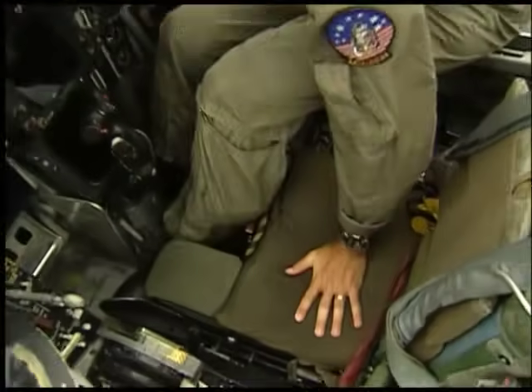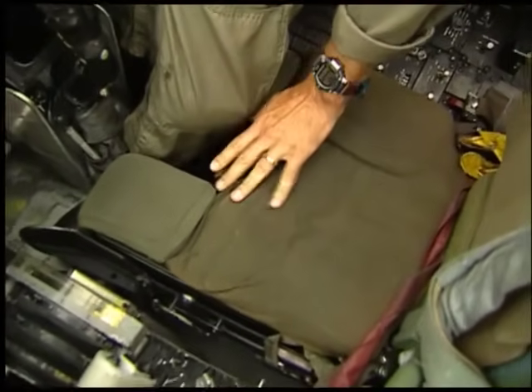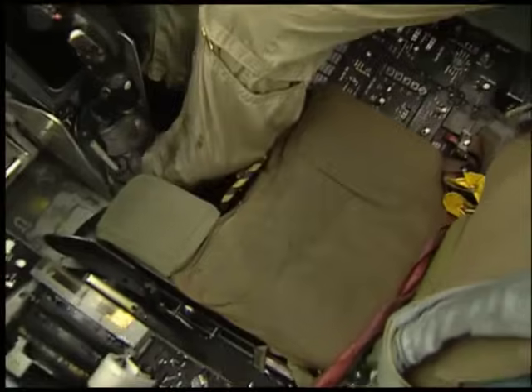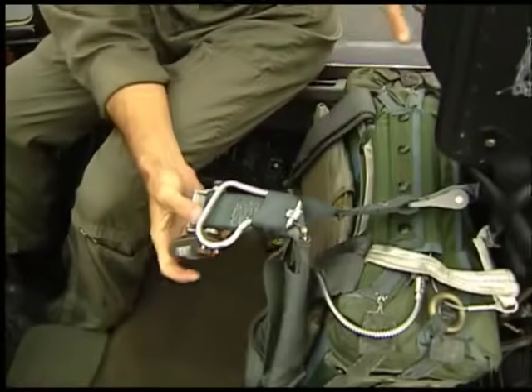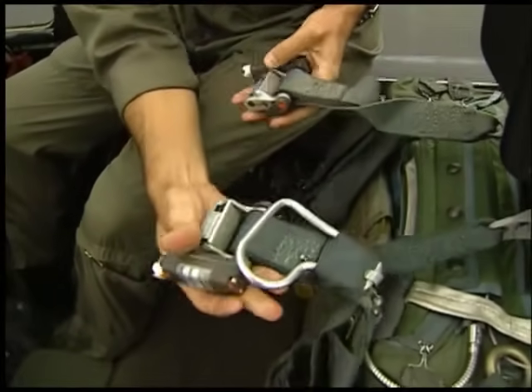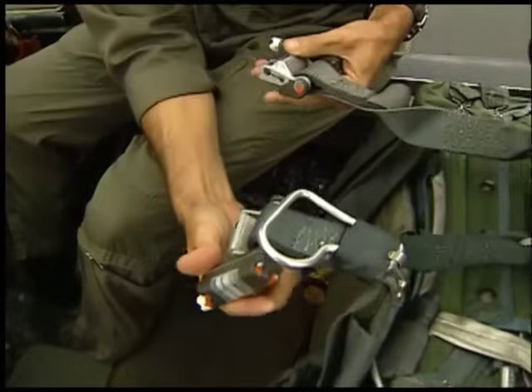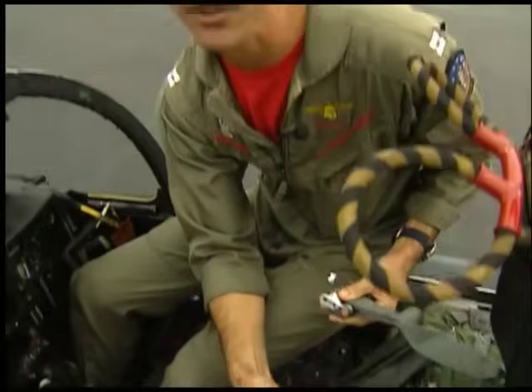Right down here you'll see the Martin Baker ejection seat that I'll be sitting in. Down here is the yellow ejection handle — there's one down here between my legs and one up here above my head. I pull this one out, a face curtain comes out over the top of my head and protects my face if we happen to eject. These are called sea wars — if I eject over the ocean, they have a small explosion that detaches me from my parachute so I'm not dragged through the water.